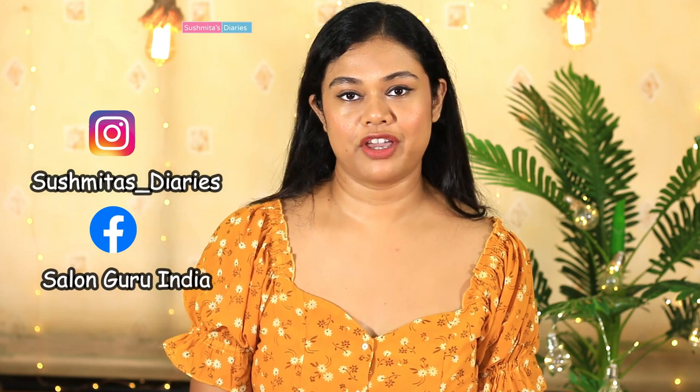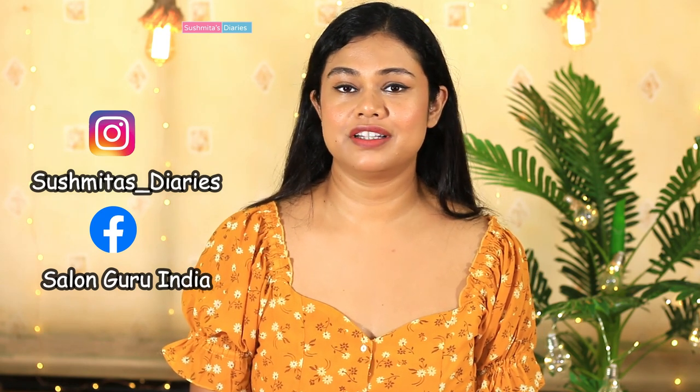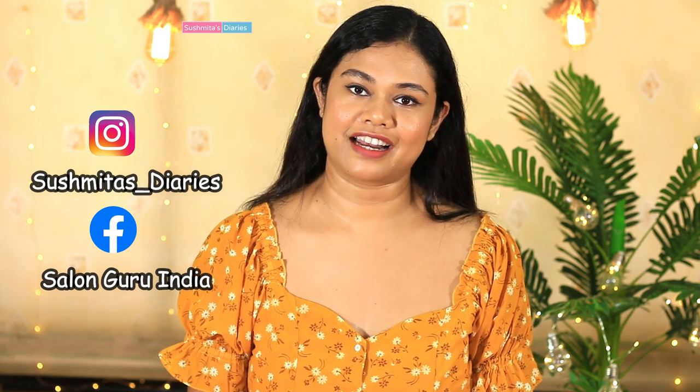Hi everyone, this is Sushwita and welcome back to my channel. This entire lockdown period has left my skin looking quite dull because it's still not very safe to visit the salon and I'm unable to get my regular cleanups done. So lately I've been trying out some natural DIYs to keep the skin looking fresh and glowing. Today I'm sharing a tried and tested way of making a glow serum that will not just make your face free of all the tan and dullness, but will also reduce the signs of aging, pigmentation, and acne scars — and bring a beautiful bright glow. So let's quickly begin.